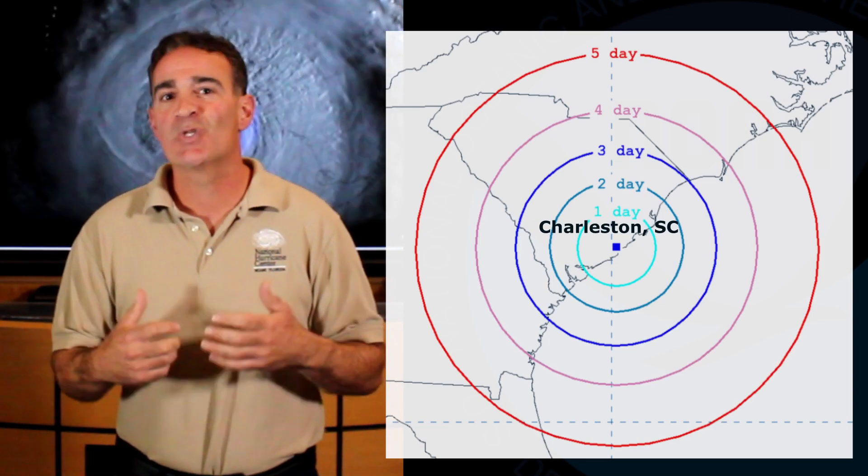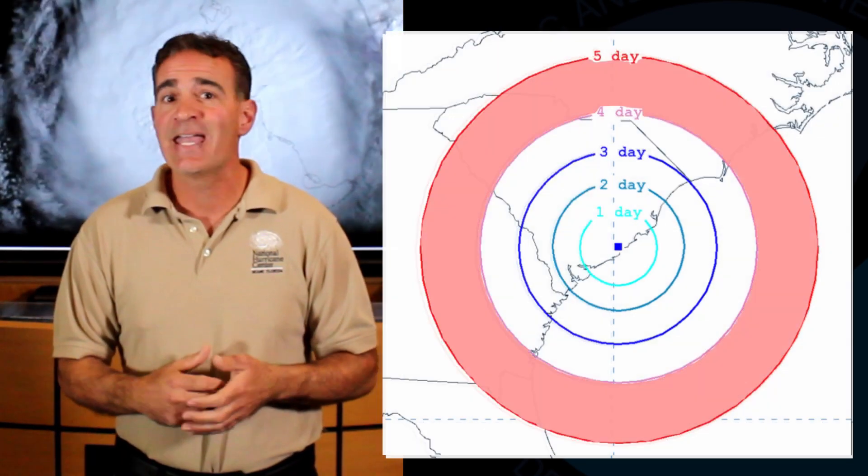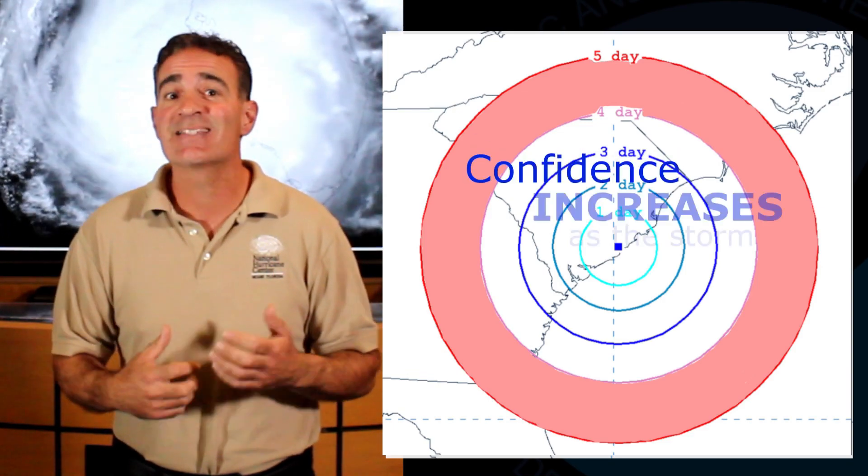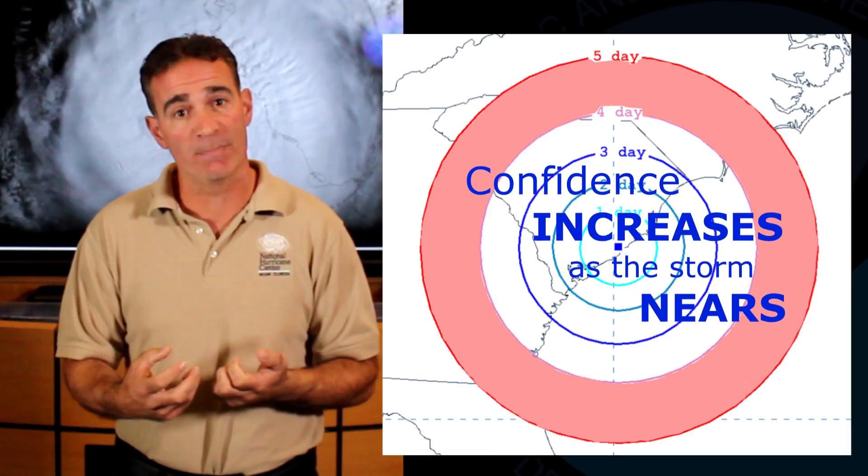So if your area is in or near the cone at Day 5, it's best to keep a close eye on NHC forecasts for future updates, as confidence generally increases as the storm nears.